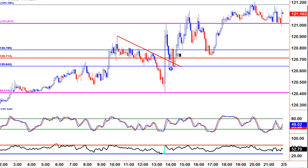I traded this — I was looking for a 1.27 extension. We did get there, but only after a pullback to the support. So you have to sit through that, or you either jump in, take profits, and get back in up here, then ride it up. Otherwise it wasn't particularly easy to trade.